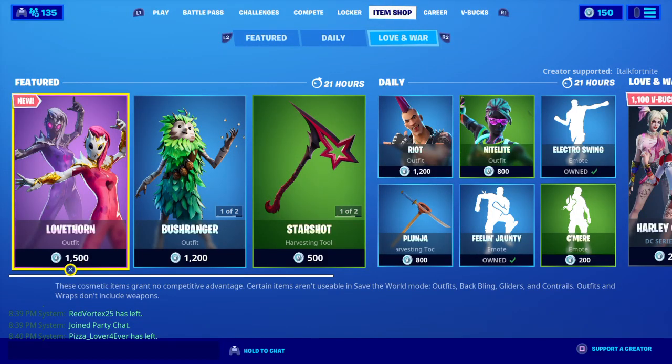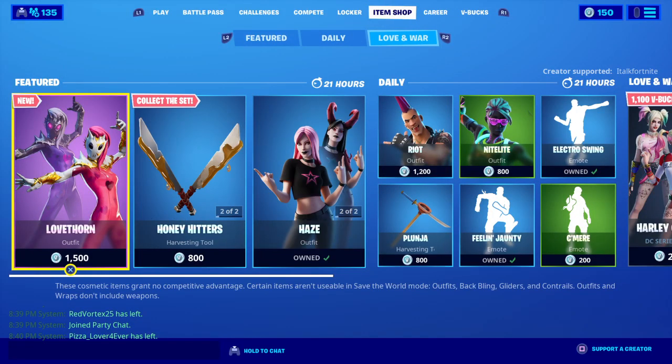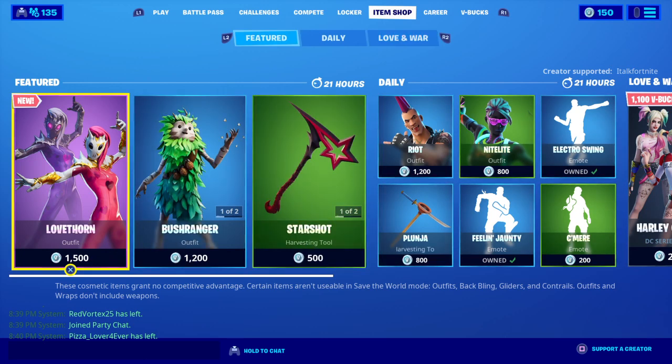Hello everyone, my name is HappyPG67, and today I'm back with another item shop review. Let's see what we got in the item shop here today.